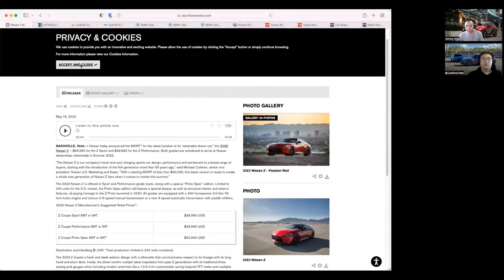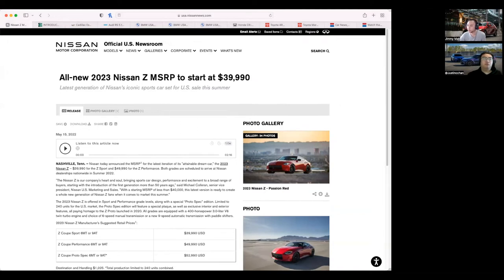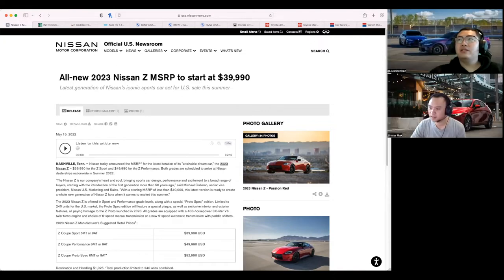The 400Z was released with all the information and all the pricing, roughly a week ago. We have the US site pulled up as well as Canadian pricing. The base price of the Z in Canada is $46,498 — so under $50,000, which I think is a reasonable place for that car to be priced at.